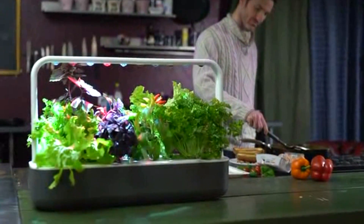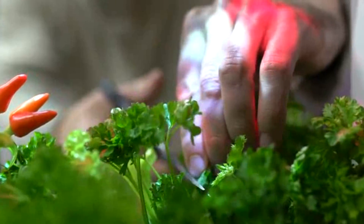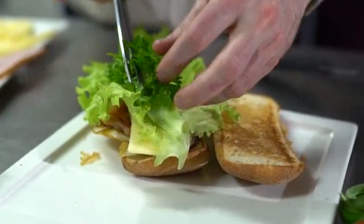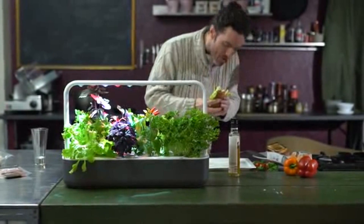We gave out some prototypes for initial testing. Here's what people thought. To be honest, I didn't think that this sort of product was for me at first. I care about good nutrition, but growing plants always seemed a bit too much of a hassle. Plus, I'm a musician, which means traveling a lot, and I can't be around to care for plants or water them. But since this thing does all the work, I even keep one here in the studio as kind of a decoration.